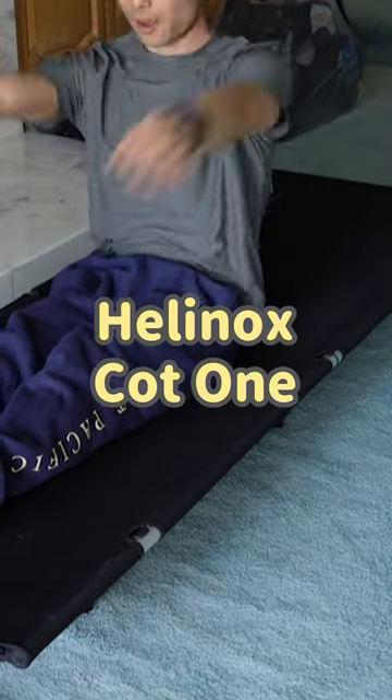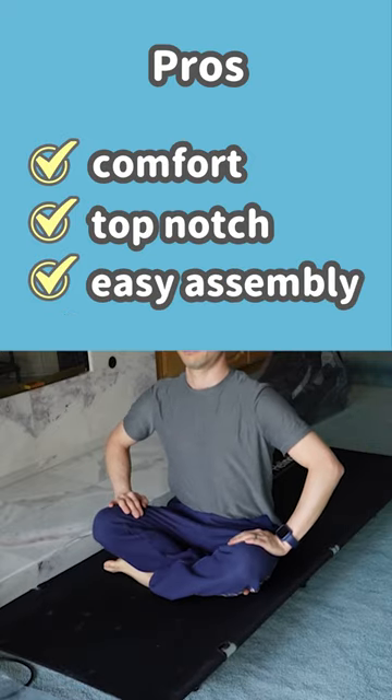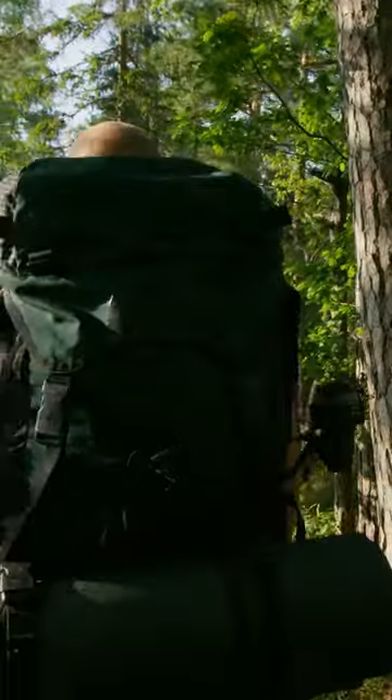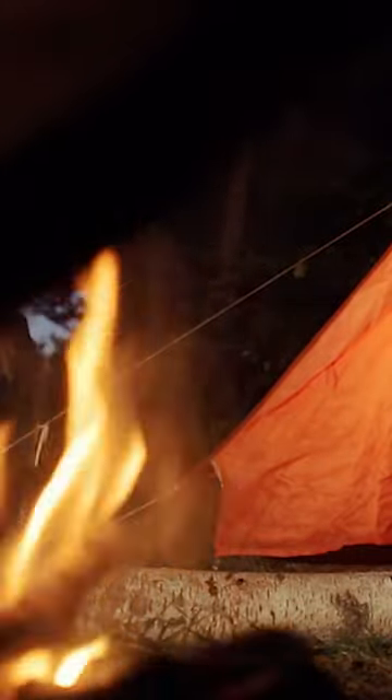The Helinox Cot 1 could be the answer to your camping sleep woes. Its exceptional comfort, top-notch construction, and easy assembly make it a cut above the rest. However, the weight might be a deal-breaker for ultra-light backpackers, and the lack of insulation means you'll need to consider additional gear to stay warm.